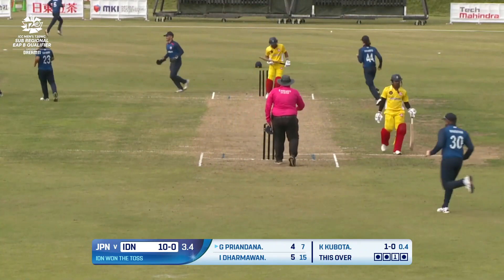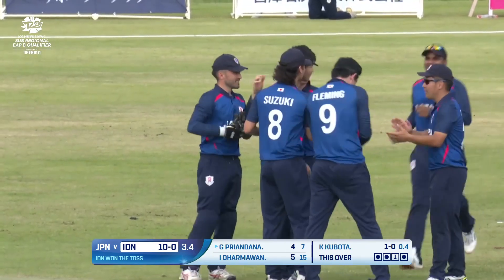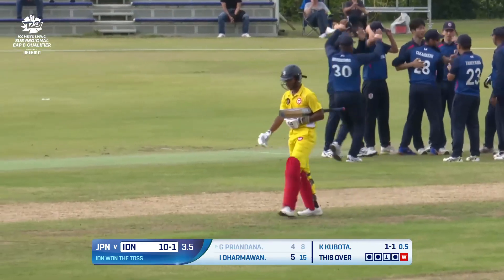Top of off. Gohe Kubota. That's exactly where you want to be pitching the delivery, and Japan's bowlers rewarded for a near-flawless display.